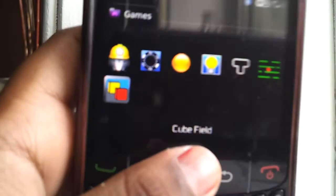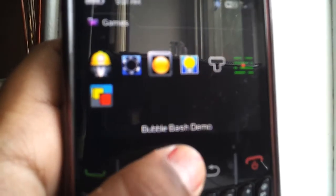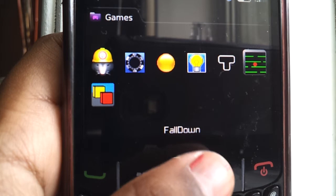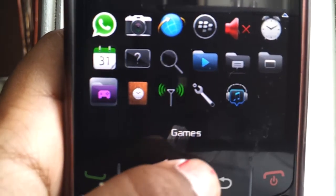Games — and then in games I just have Word Mole, World Series of Poker 3 demo, Bubble Bash demo, Brain Challenge 2 demo, Tetris, Fall Down, and Cube Field.